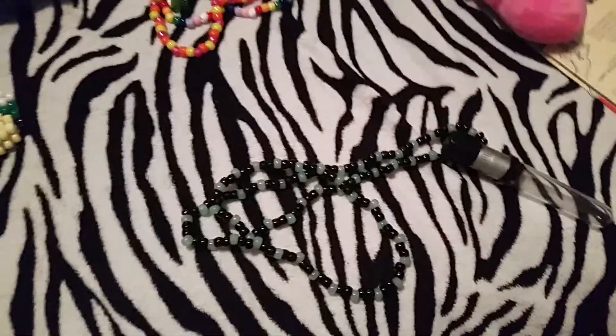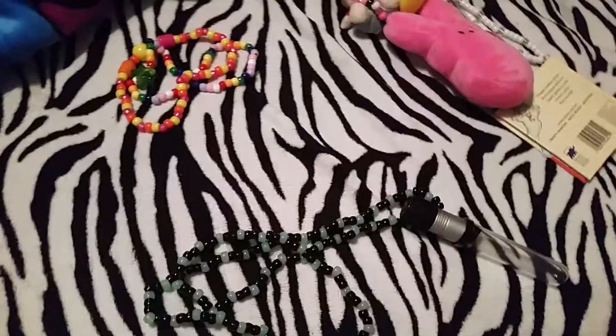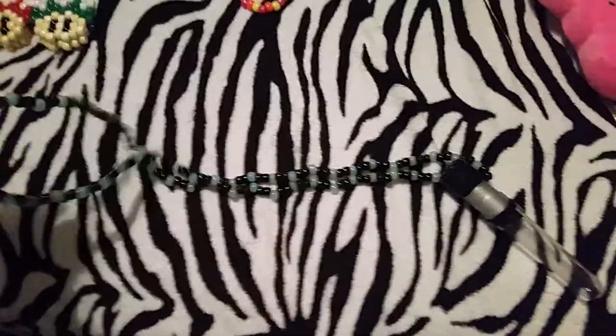Okay guys, this is part two of my package from Bailey. I got cut off on my last video and I was in the middle of showing this necklace, so I'm just gonna go ahead and get to it.